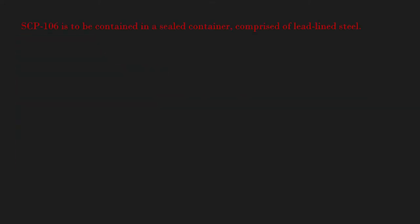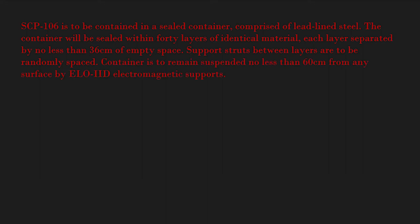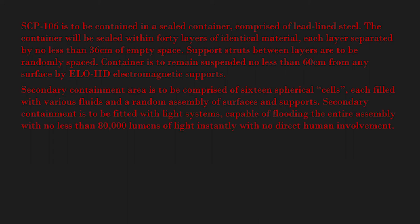SCP-106 is to be contained in a sealed container comprised of lead-lined steel. The container will be sealed within 40 layers of identical material, each layer separated by no less than 36 centimeters of empty space. Support struts between layers are to be randomly spaced. The container is to remain suspended no less than 60 centimeters from any surface by yellow IID electromagnetic supports. The secondary containment area is to be comprised of 16 spherical cells, each filled with various fluids and a random assembly of surfaces and supports. Secondary containment is to be fitted with light systems capable of flooding the entire assembly with no less than 80,000 lumens of light instantly.